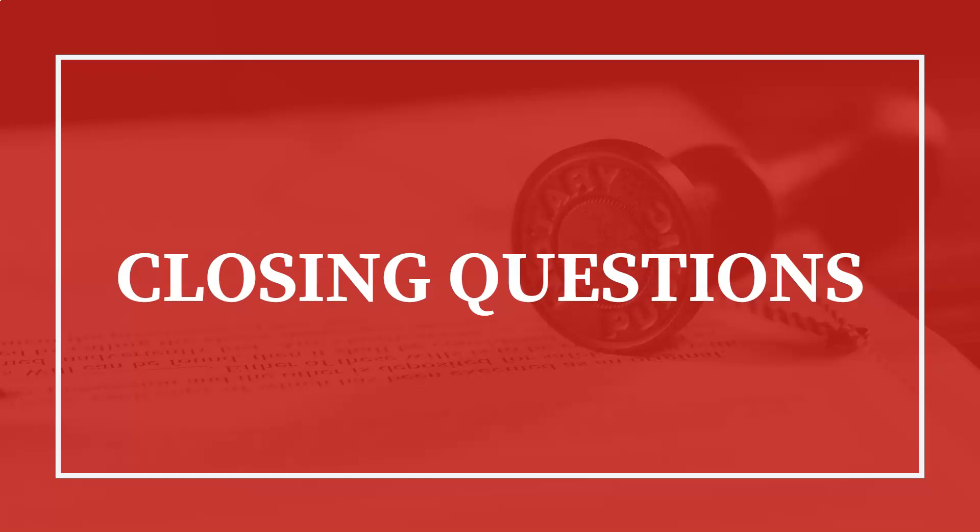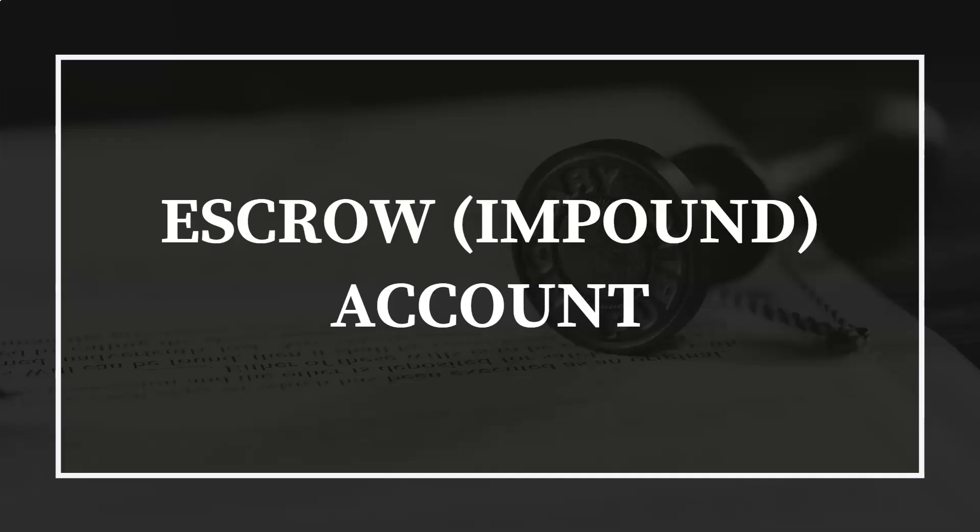Hi, I'm Rashaun Levin with Keller Williams Realty. Welcome to my commonly asked closing questions series. Today's topic is on escrow accounts, otherwise known as impound accounts.